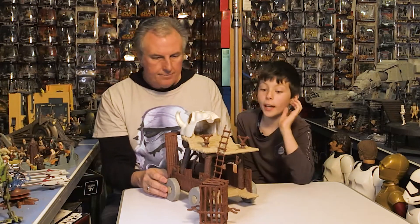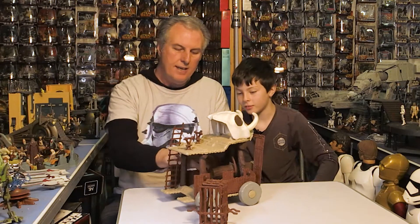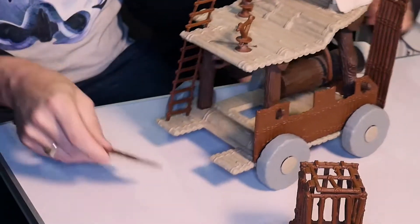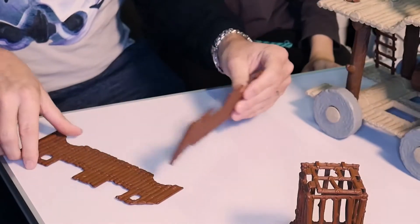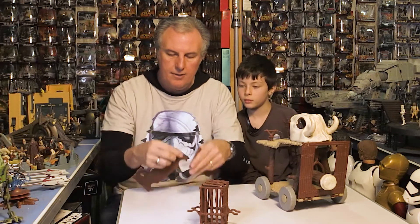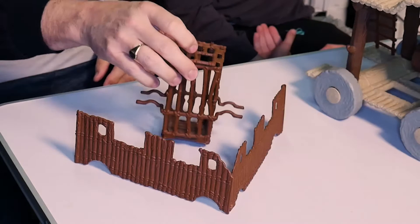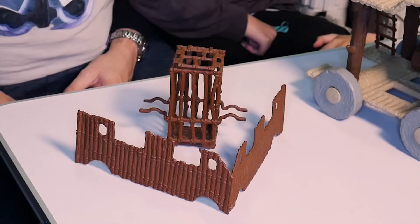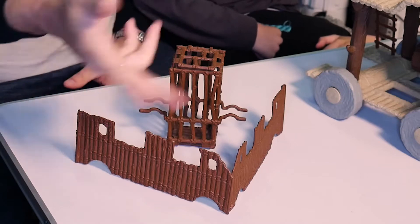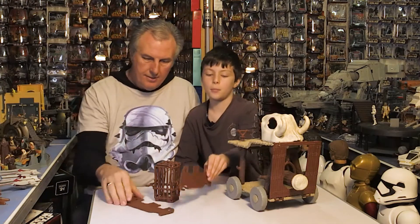This can also turn into a fort — it's like a little playset. If you take off the side panels, you can join them up to create your own little fort. You can have your prisoners in there and your Ewoks standing inside, fighting. The Ewoks can be fighting with their bows and arrows and spears against anyone that comes.